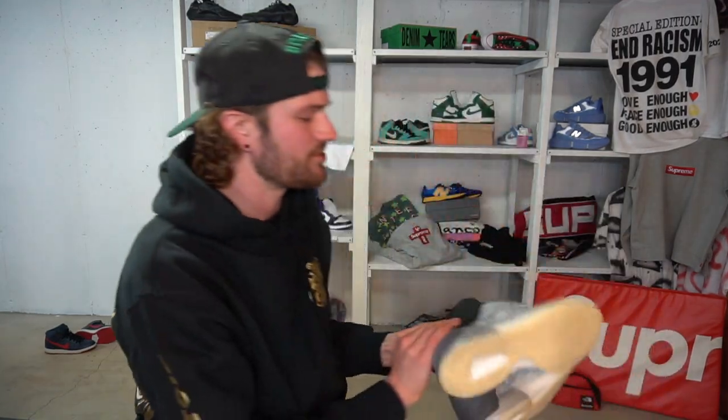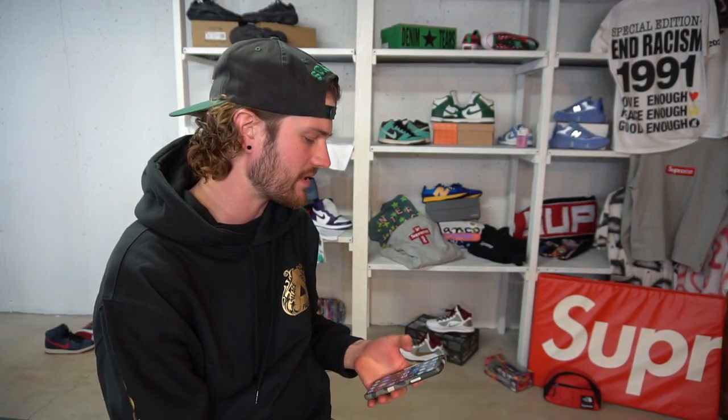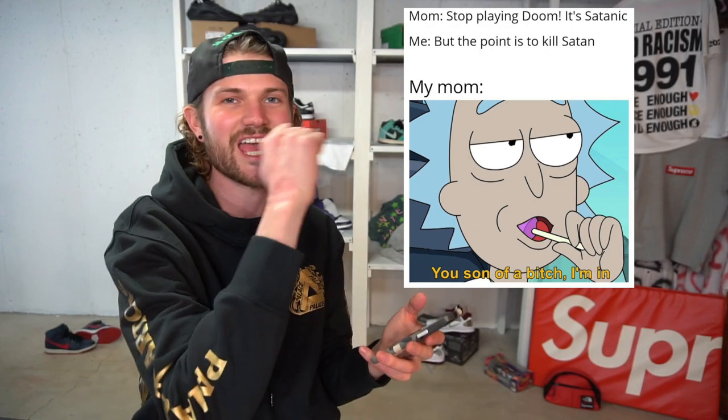Hopefully that helps you guys out. Before I let you go, I'm going to shoot some info at the show. I love Rick and Morty so much. There's this meme: "Mom says stop playing Doom, it's satanic." Me: "But the point is to kill Satan." Mom: "You son of a bitch, I'm in." It's so funny — Rick does that scene where he says "you son of a bitch, I'm in," puts a sucker in his mouth.